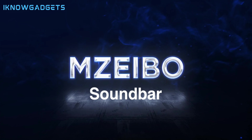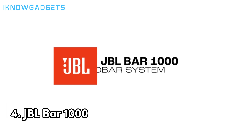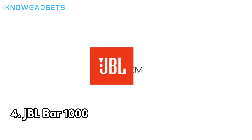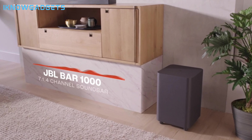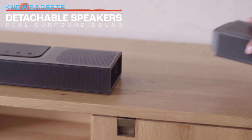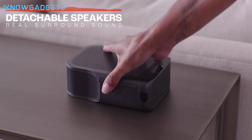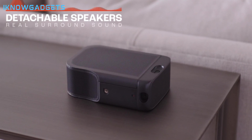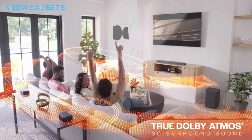You can find the link in the description below and in the first comment. Moving on to number four, we have the JBL Bar 1000. This is a mid-range option that offers a great Dolby Atmos performance for its price. The JBL Bar 1000 has a stylish and sturdy design that can complement any TV setup. It comes with a wireless subwoofer that delivers deep and punchy bass and a remote control that lets you adjust the volume, sound modes, and other settings.